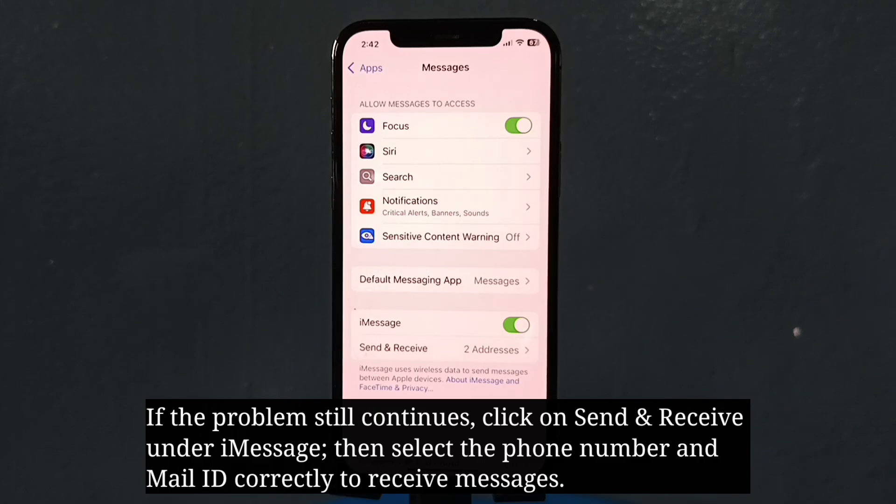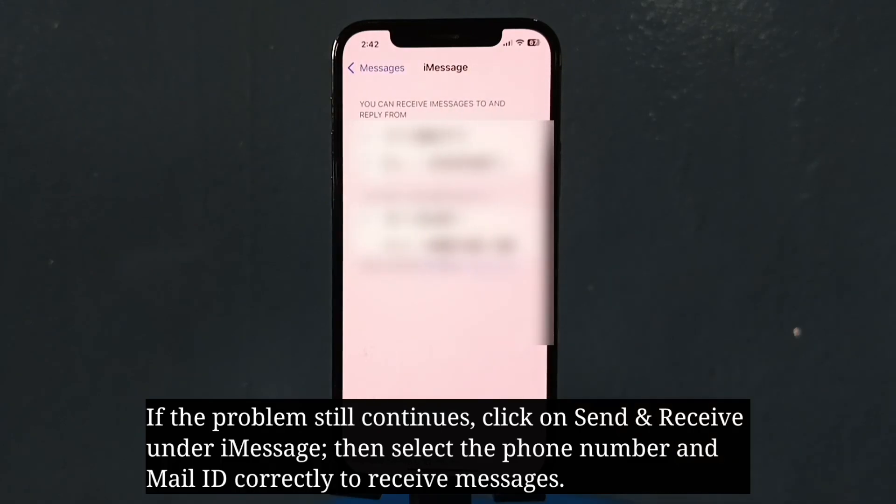If the problem still continues, click on Send and Receive under iMessage, then select the phone number and mail ID correctly to receive messages.